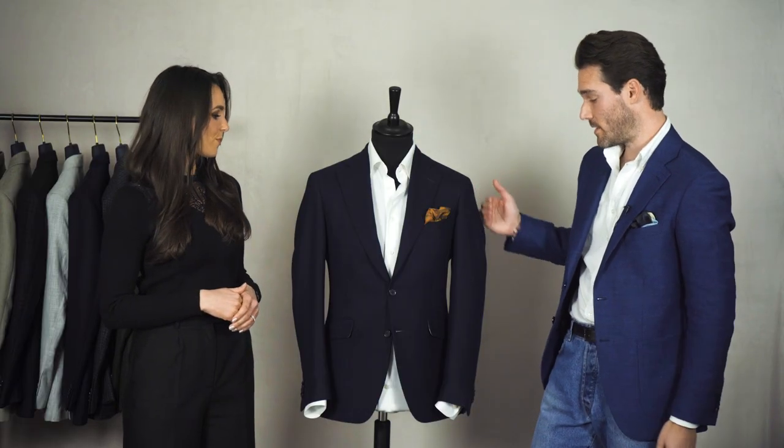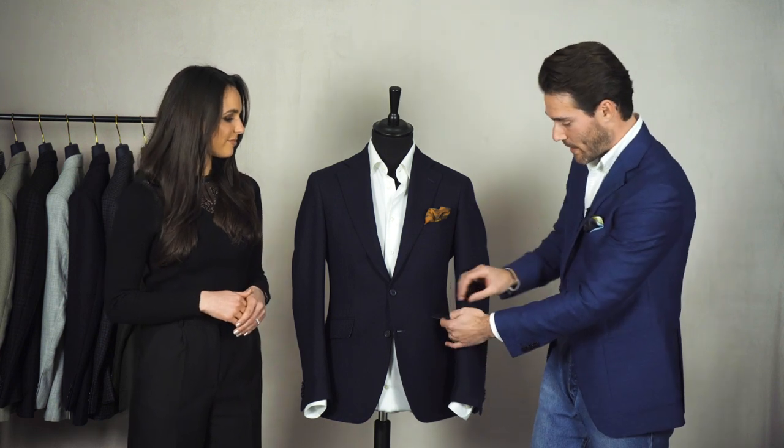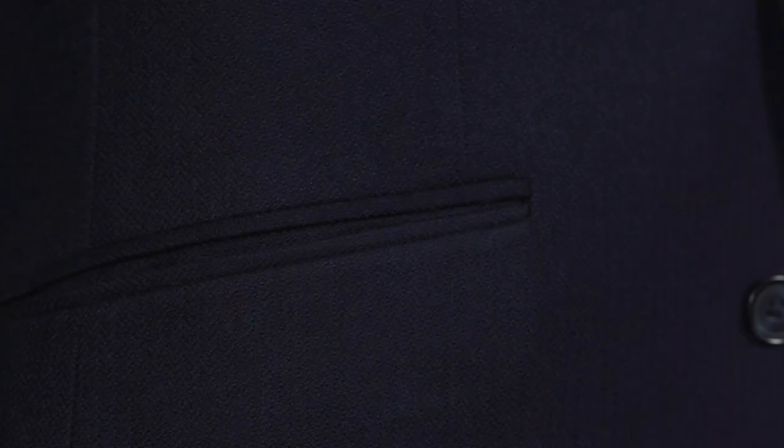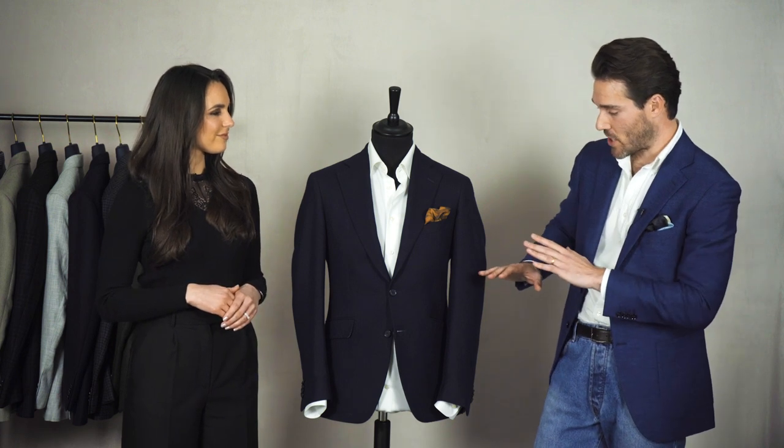Working down from the lapel to the pocket, which is the next style element I like to consider when dressing down a tailored jacket. This jacket has a flap pocket, as do most tailored jackets, and I'm completely fine leaving the house with a flap pocket, but personally I like to tuck in the flap pocket to make what's called a jetted pocket. The reason I like to do that is when you're dressing down a tailored jacket, people's attention might be on the more casual aspects of your outfit like your trousers, so I want to keep the jacket a little bit more streamlined, which a jetted pocket does.